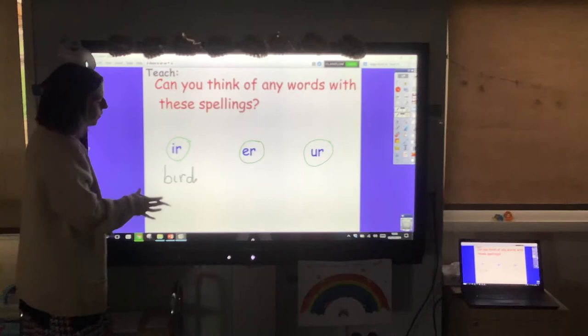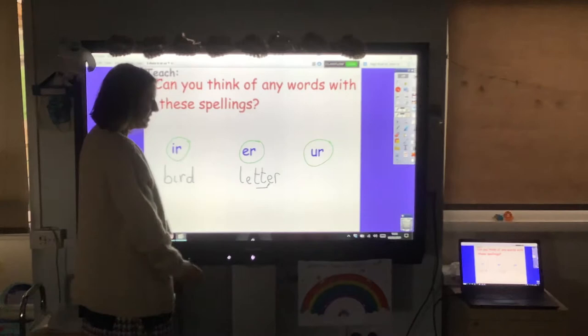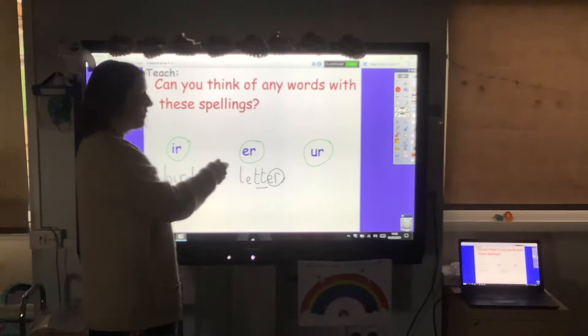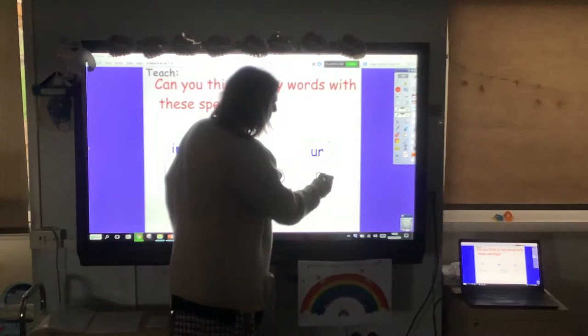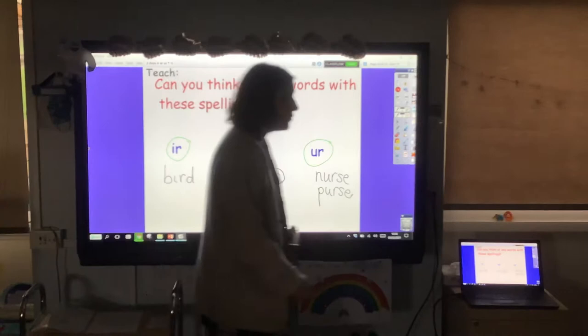For er — better letter — you might have chosen one of those words. Better letter is tricky because both of them have that double t. Well done if you came up with an er word — it's our er at the end of the word. Maybe show your grown-up and check whichever er you've chosen is the correct spelling. The last one is ur — nurse with a purse. You know how to spell nurse and purse, which also has that e on the end.